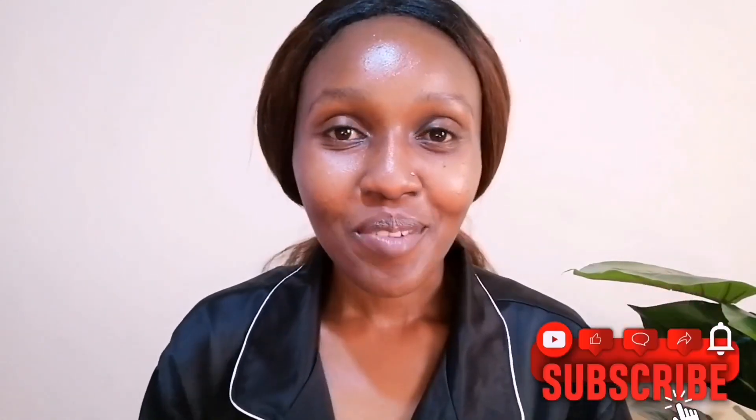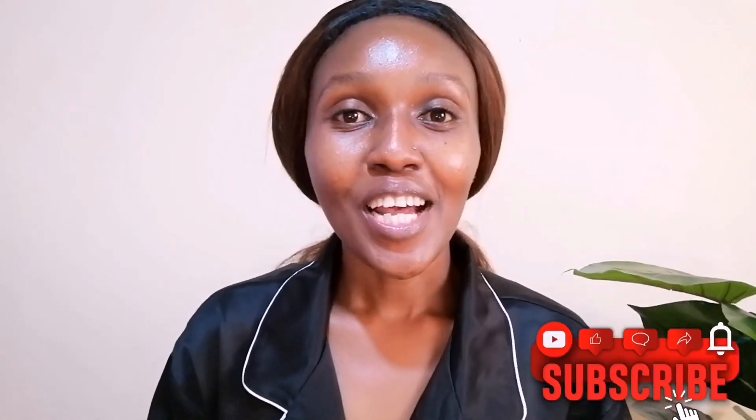Hello guys and welcome back to my channel. I'm Zianna Washington, in case you're new here — karibu sana, thank you so much for clicking. It's been a minute but I'm so excited to be filming today. As the video title suggests, it's a quick get-ready-with-me kind of video as I show you some of my new and updated skincare products. Let's get into it.